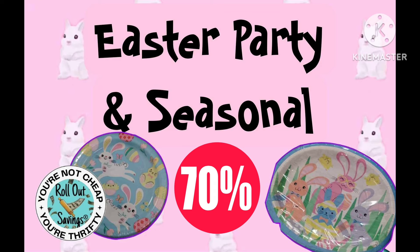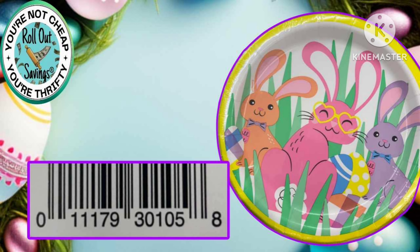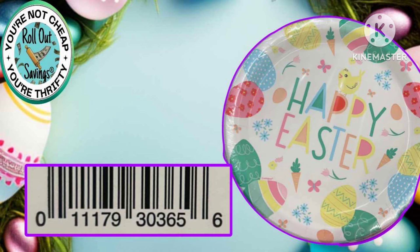Our next markdown is going to be Easter party and seasonal, and that will go down to 70% off. Again, this is Tuesday the 16th. We have a few visuals here — this is not all the visuals, just to give you an idea. There are also some UPCs so you can check in your area.